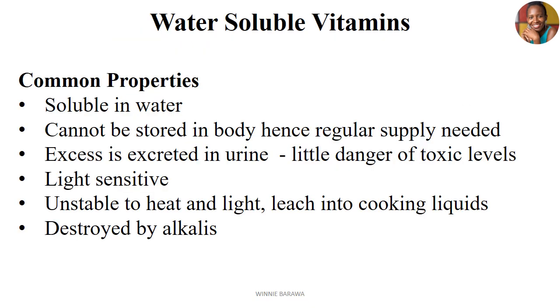Common properties of water-soluble vitamins: number one, they are soluble in water. However, they cannot be stored in the body, hence they need regular supply. Excess of water-soluble vitamins is normally excreted in urine, therefore we have little danger of toxic levels. They are light-sensitive, and sometimes unstable to heat and light, therefore they can easily leach when cooking in hot liquids.